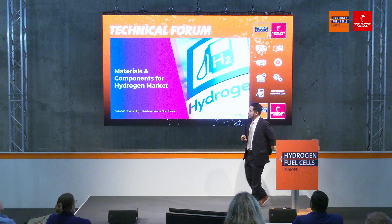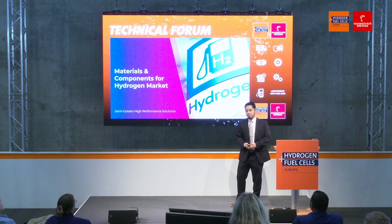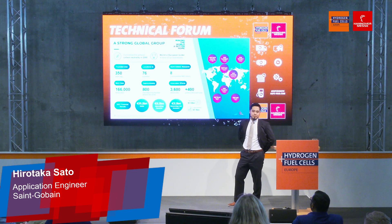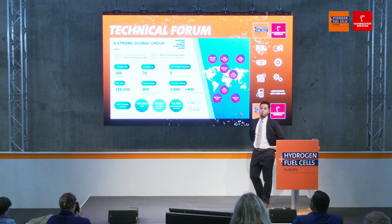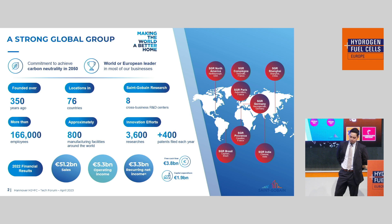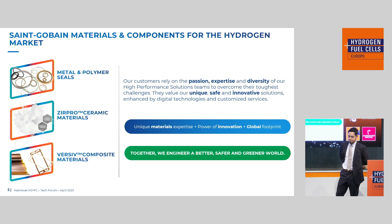Thank you so much for taking the time to come out here today. My name is Hiro Taka Sato. I am an application engineer for OmniSeal Solutions under the Saint-Gobain High Performance Solutions Division. Today I'd like to tell you about what kind of materials and solutions we can offer you. Saint-Gobain is a strong global group with a purpose of making the world a better home, with over 350 years of experience, over eight R&D centers worldwide, and approximately 3,600 researchers — emphasizing research and development. We are quite stable and steady in terms of our financial position.